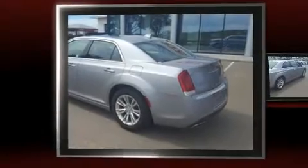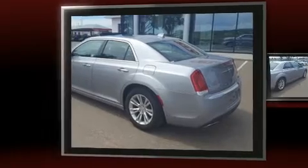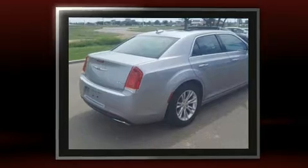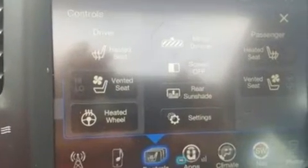Here's a great deal on a 2016 Chrysler 300 C with fewer than 25,000 miles on the odometer. This four-door sedan prioritizes comfort, safety, and convenience. It features an automatic transmission, rear-wheel drive, and a refined six-cylinder engine.